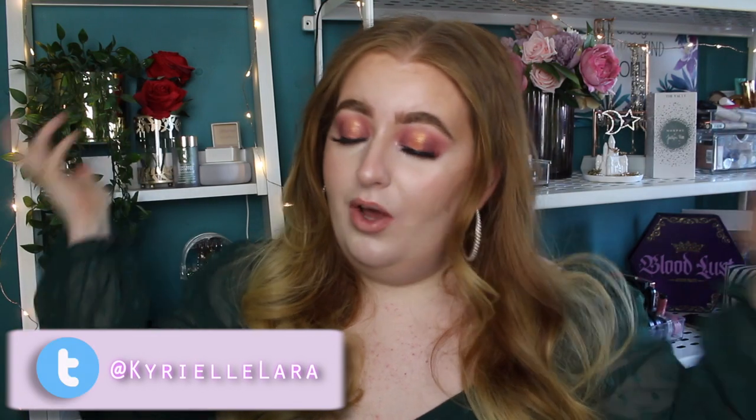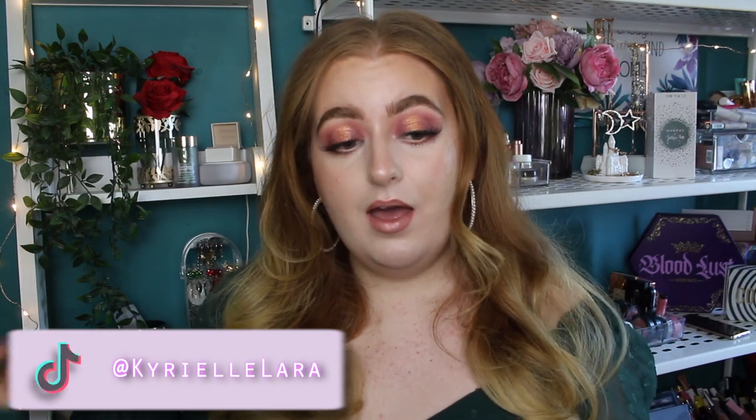Hey guys, welcome back! Welcome if you are new — my name is Kyrielle. If you are just stopping by, I'd love it if you'd stick around. I mean, I guess we've just started the video and you don't have much to go off without subscribing as of yet, but hey, if you want to, you might as well subscribe.